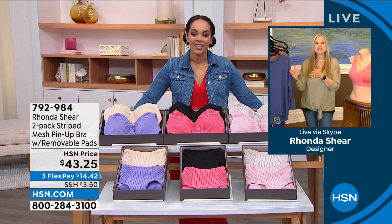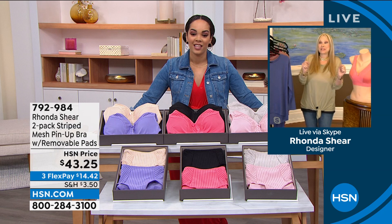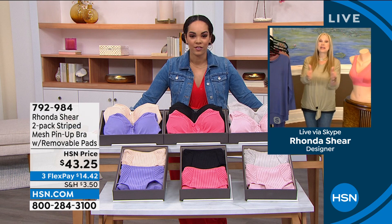So before we get started, I just want everyone to know that we shop our top. What do I mean by that? I wear an extra large in my blouse. So whatever you take in a blouse is how you shop for my bras. I'll let you take the colors and then I'll go from there.